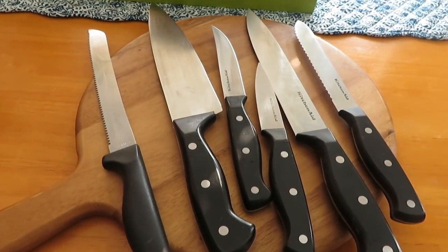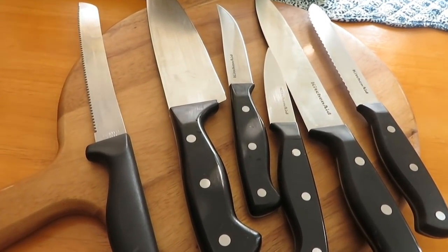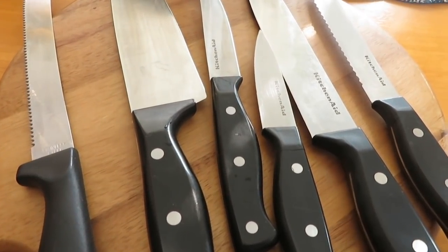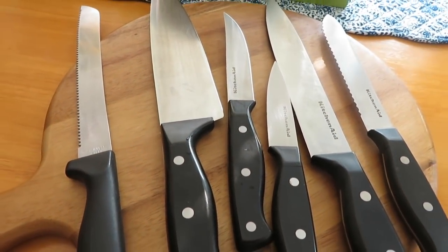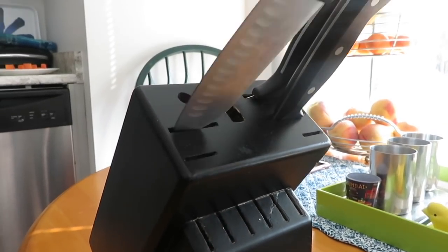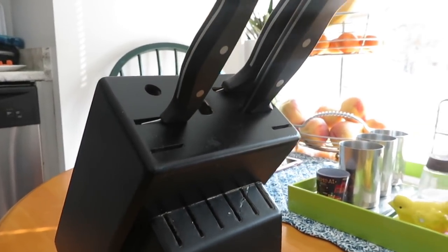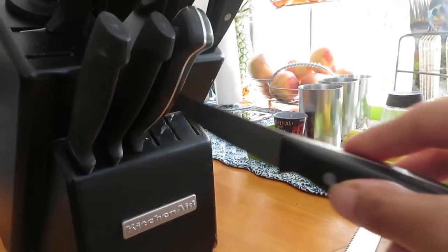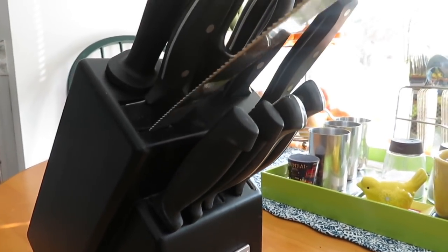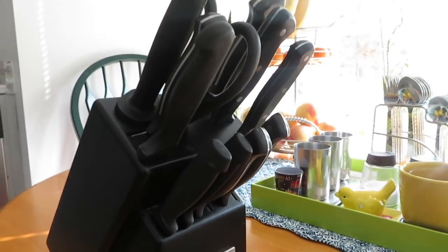Knives might be one of the hardest things to organize in your kitchen. Not only do they come in tons of different shapes and sizes, but they can be dangerous if they aren't stored carefully, especially when kids are around. We got this knife set from Canadian Tire — the brand is Kitchen 8 — and of course that's my husband's favorite as he loves chopping.